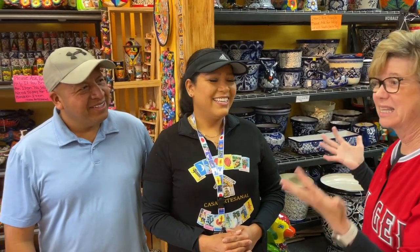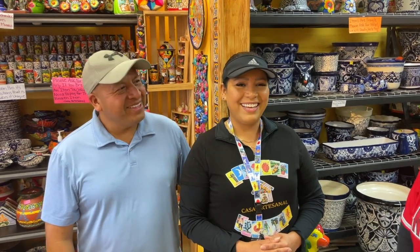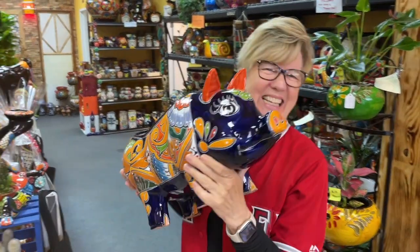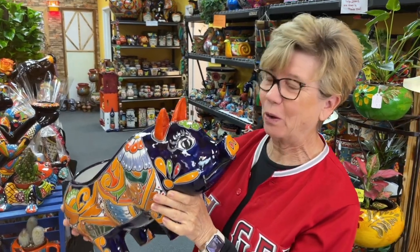I'm here with Pedro and Gabby — hello, Casa Artesanal! This is the most fabulous store, you must come visit. It's just a visual delight. They have every kind of Talavera, every color, size, and shape that you can possibly want. They're so fabulous — thank you! So come visit in Norwalk. This one's gonna be perfect in the backyard.